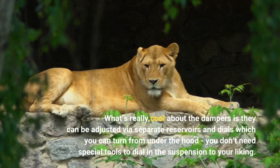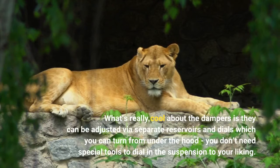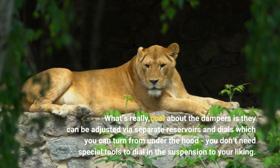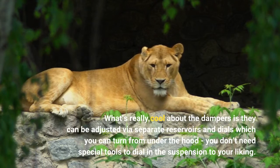What's really cool about the dampers is they can be adjusted via separate reservoirs and dials which you can turn from under the hood. You don't need special tools to dial in the suspension to your liking.